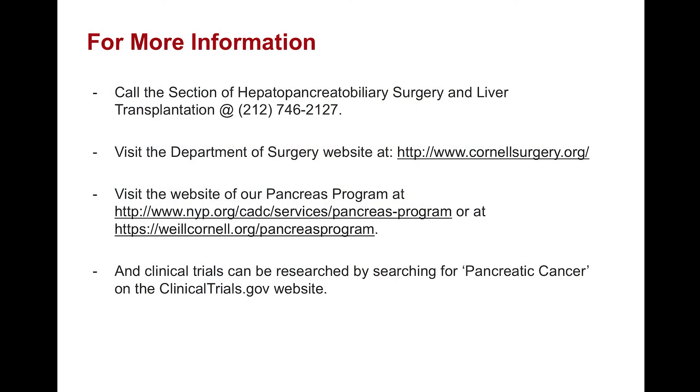For more information, you can call the section of Hepatobiliary Surgery and Liver Transplantation at Weill Cornell Medicine at 212-746-2127. Or you can visit our websites for either the Department of Surgery or our Pancreas Program. Clinical trials can be researched by searching for pancreatic cancer on the clinicaltrials.gov website.